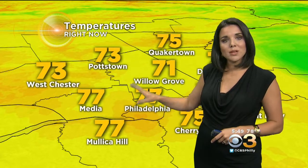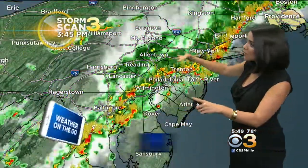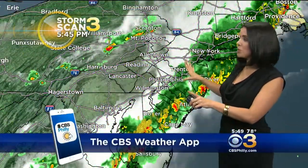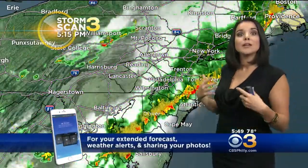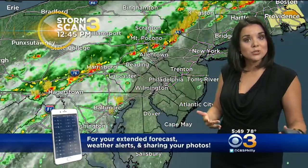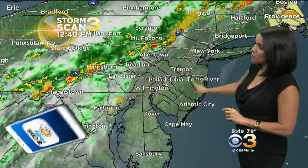Low 70s in Willow Grove and Pottstown; West Chester at 73. The areas that had the heaviest rain saw the biggest drop in temperatures as that rain moved through. Here are the storms now — this is a six-hour loop on Storm Scan 3. You can see most of this has actually started to get out of here a little bit more quickly, which is good news as far as flooding is concerned. The storms are not quite as sluggish as they were earlier today to the north and west.